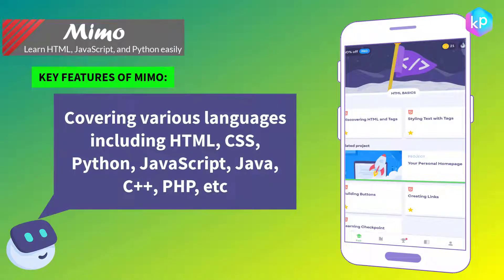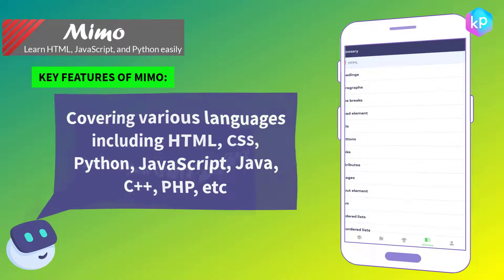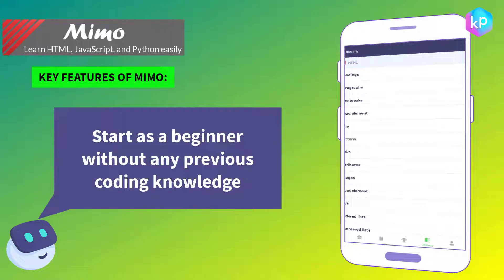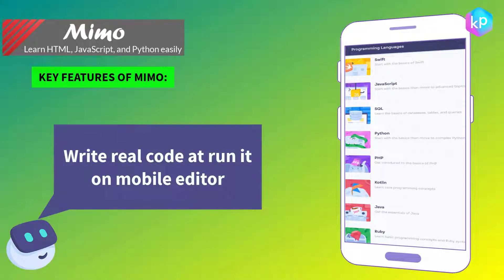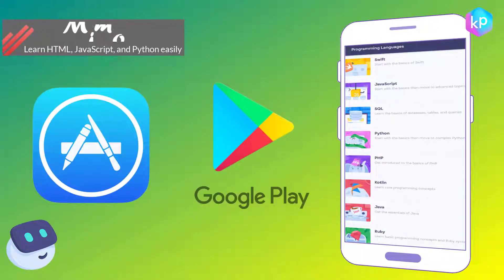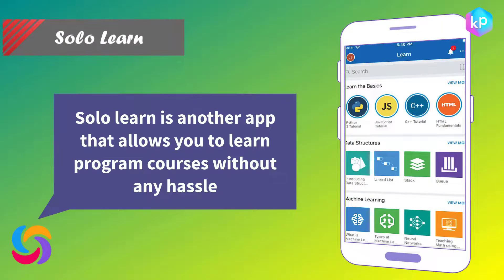Key features of Mimo: covering various languages including HTML, CSS, Python, JavaScript, Java, C++, and PHP. Learn at your own pace — start as a beginner without any previous coding knowledge, write real code, and run it on a mobile editor. Mimo is available on the iOS Store and Google Play.